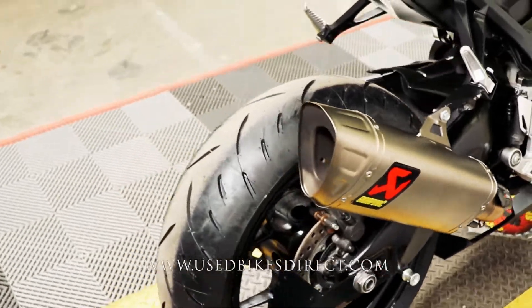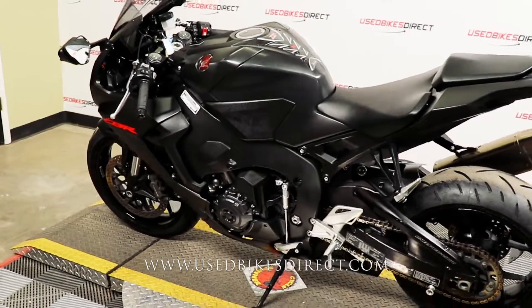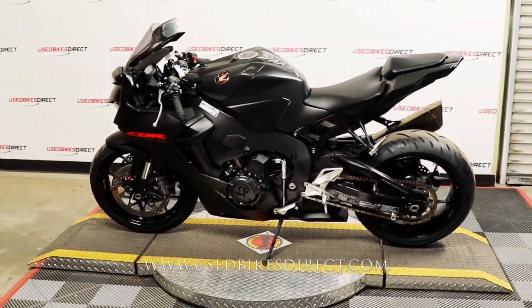So there it is, guys. Remember to find us on the web at UsedBikesDirect.com and reach out to us with any questions at 866-576-2453.